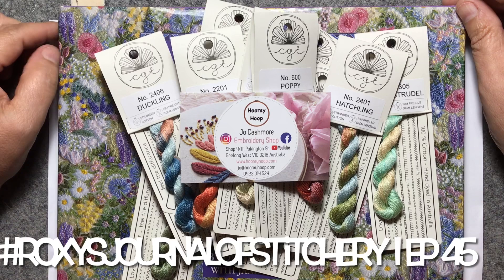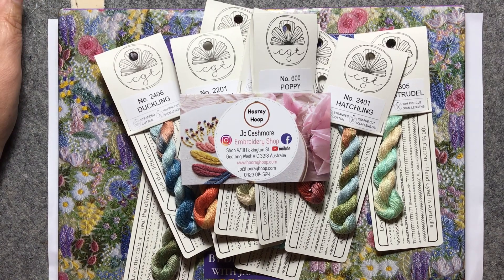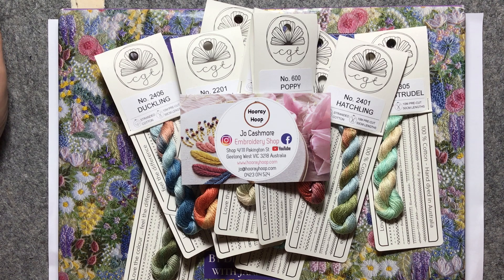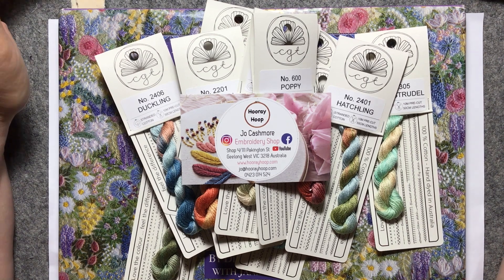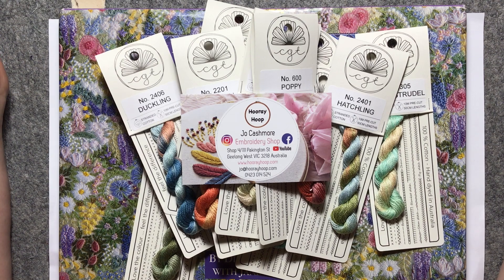Hi everyone, welcome to the last episode of Roxy's Journal of Stitchery for April. We're almost in May and today my plan is to finish off my block. Hopefully I get it done because there is a lot of embroidery that I'm planning, so we'll see how we go.